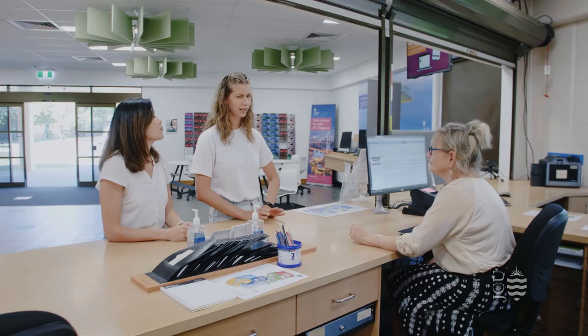This team provides a range of support services to international students such as the international orientation and weekly events. As we exit the Student Centre, we pass the main lecture theatres on campus. These large lecture halls hold up to 100 people. You might have a class or two here if you choose to study at JCU Cairns.